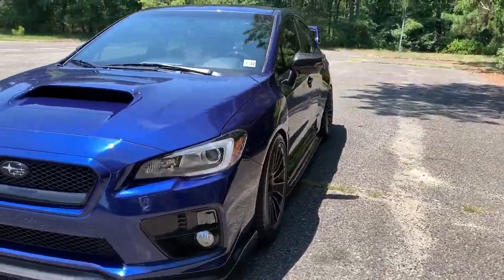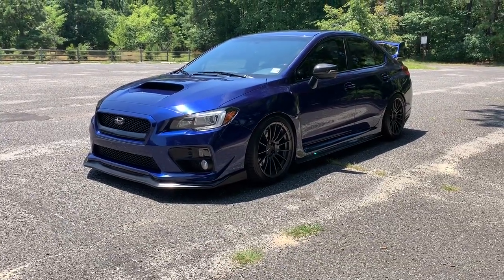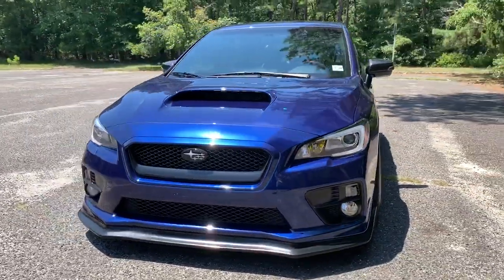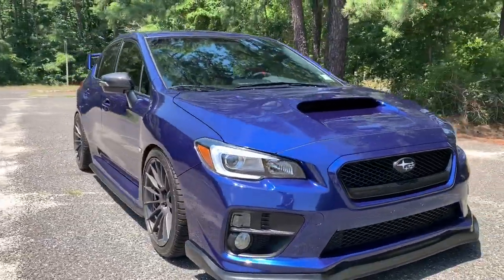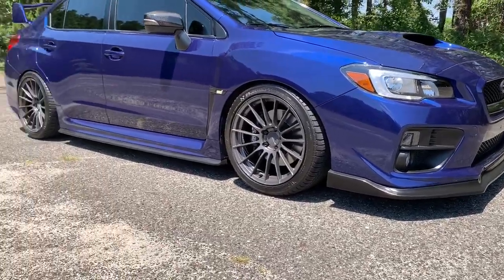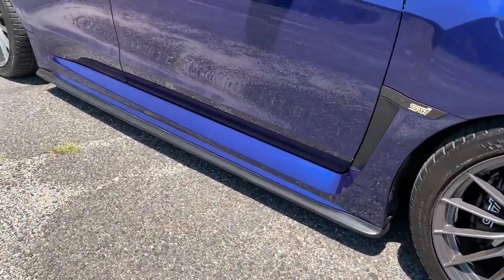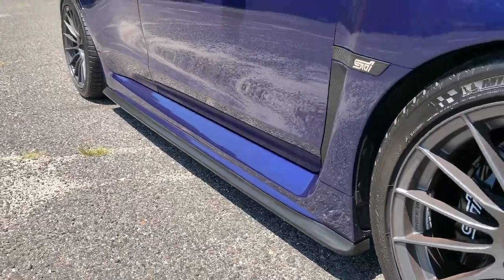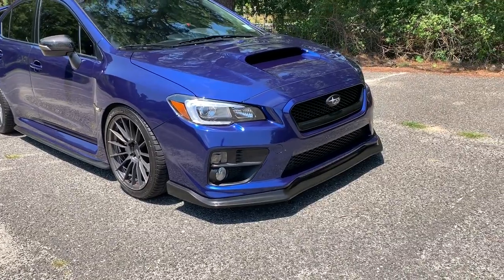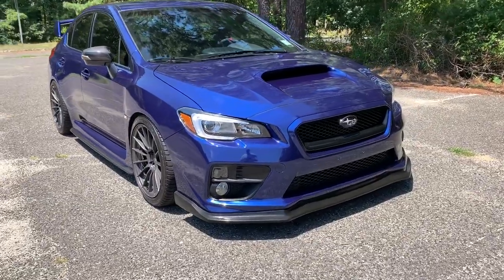Stock suspension is actually more firm than this setup, in my opinion. I also did the CS-style lip kit on the front and sides — it's an inexpensive eBay kit. I wanted to eventually do carbon fiber, but living in New Jersey with how low it sits, I didn't want a thousand-dollar lip getting ripped up. At two to three hundred dollars for these pieces, if it gets scratched I'm not upset.